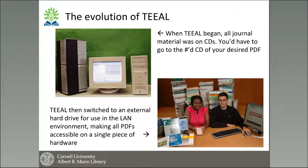LAN TEAL delivered TEAL on a hard drive. It still required software to be installed on every computer that was using TEAL. So it was a bit of work for an institution, for instance, to make sure that they had the TEAL software loaded on every computer in a computer lab.